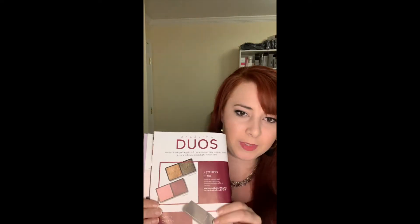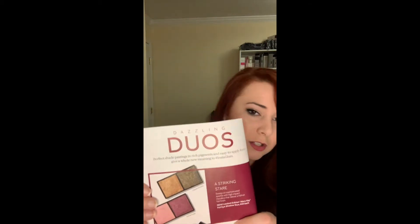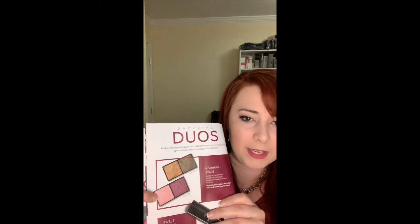Let me show you a little bit on the catalog what we're getting. The first thing I want to show you are these — actually four colors, two sets — of the limited edition foil eyeshadow duos. These are limited edition for the fall season so if you want them you've got to order them now. They're $18 for each duo — you get two colors. These colors here are copper and pyrite, and these are pink and purple.